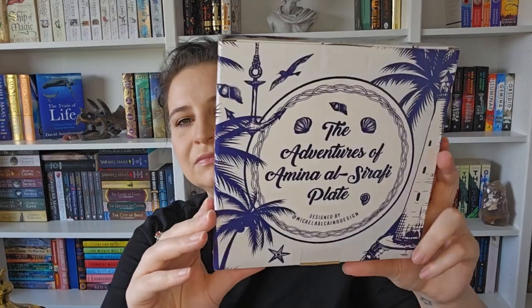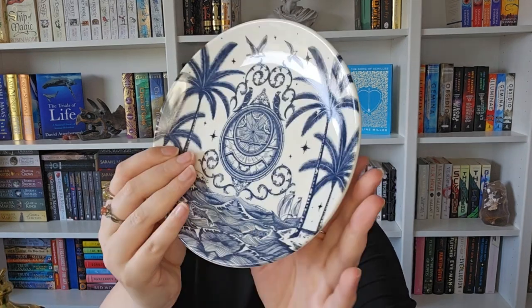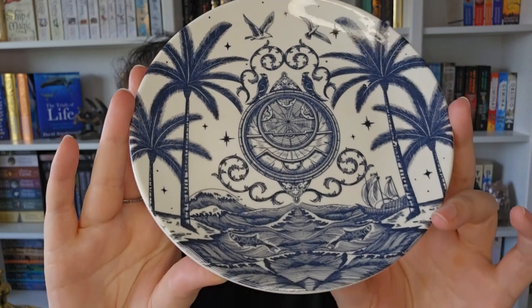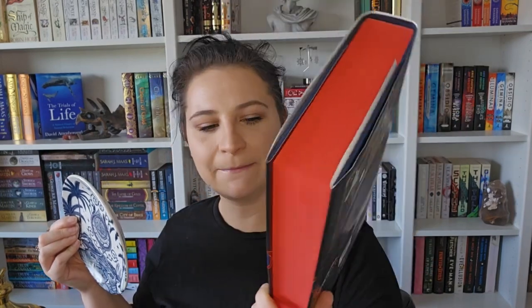Again nautical themed - it's The Adventures of... oh, I have this book! So this is going to be a plate. It's really pretty. So this is what the plate looks like - sorry for the glare. It's microwave and dishwasher safe, just in case you were wondering. It's a really cute plate; I like that it's inspired by this book by Shannon Chakaboti. I really love the plate.